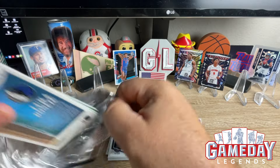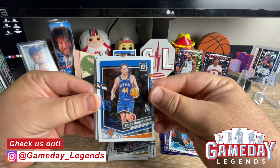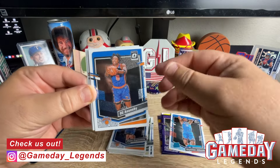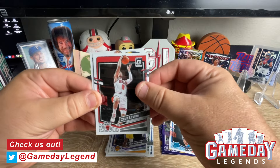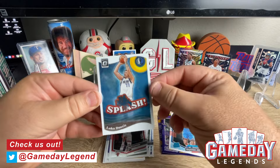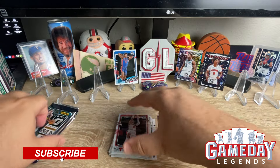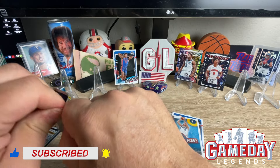Definitely not the easiest to open. Looks like we got a Luka on the back — nice. Luka Doncic, OG Anunoby, LeBron James, Zach LaVine, and there you go Luka on the Splash right there. I hope the Mavs can turn it around.